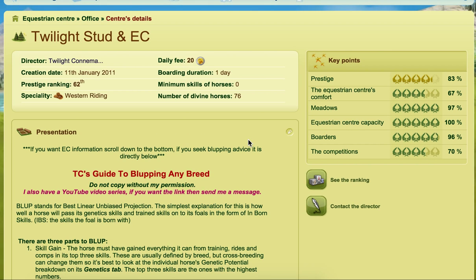Hi everybody! Hope you're well. This video is requested by Victoria Tequine. This video is going to be about what competitions you should use for different breeds. I'm going to talk about classical competitions and I'm going to talk about Western, and I'm going to be talking about them in terms of blopping.